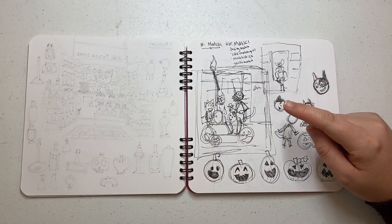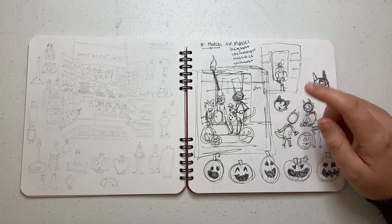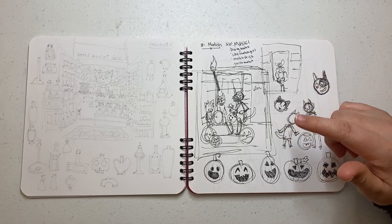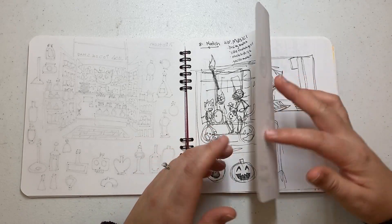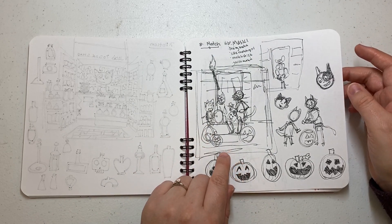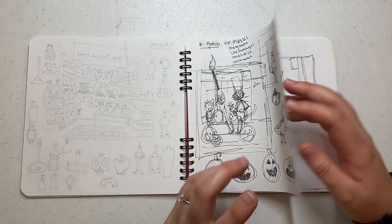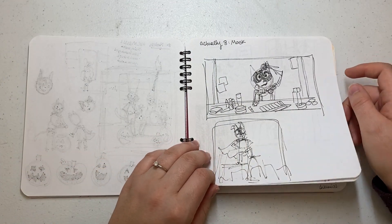Number seven was Potion, which ended up being really close to this one, and I like doing all the little studies around it — that was fun. Eight I thought was Match, but then it ended up being Mask because I read the wrong prompt list. That's why the other Inktober was X'd out, because I started going off that one by accident. So I did Match, and it was lighting pumpkins on the porch for Jack O'Lanterns on Halloween, and the Mask ended up being on your face.